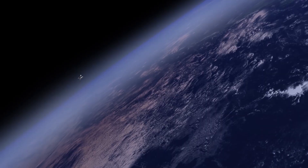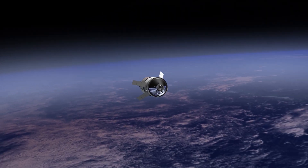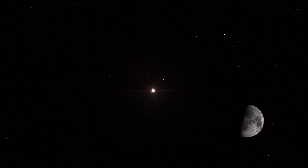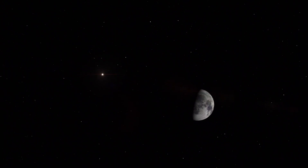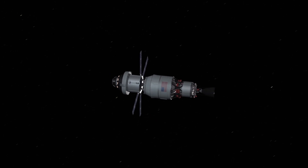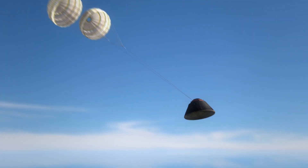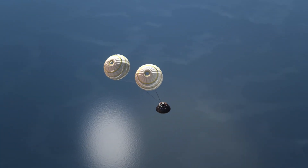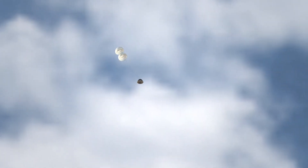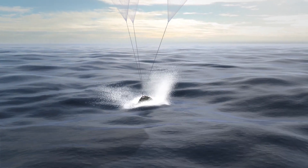During this flight, the spacecraft will launch on one of the most powerful rockets in the world and fly farther than any spacecraft built for humans has ever flown. It will travel 280,000 miles from Earth, thousands of miles beyond the Moon, over the course of about a four- to six-week mission. Orion will stay in space longer than any ship for astronauts has done without docking to a space station, and return home faster and hotter than ever before. This is a mission that truly will do what hasn't been done and learn what isn't known, said Mike Serafin, Artemis 1 mission manager at NASA headquarters in Washington. It will blaze a trail that people will follow on the next Orion flight, pushing the edges of the envelope to prepare for that mission.